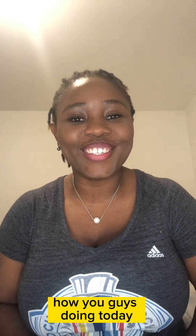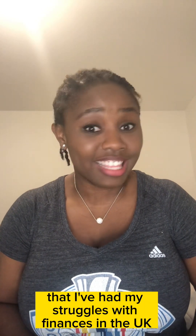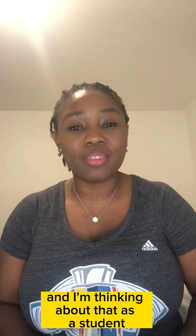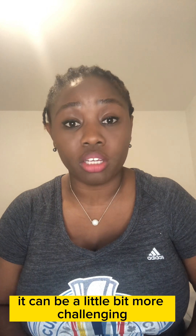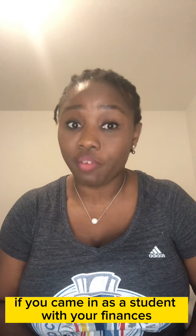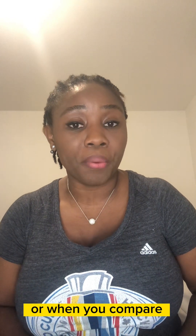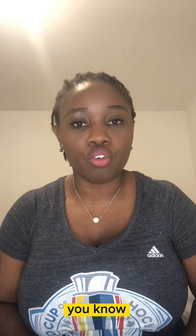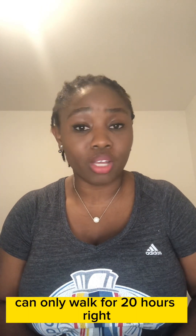Hey guys, hello! How are you doing today? I've had my struggles with finances in the UK, and as a student it can be a little bit more challenging. If you came in as a student, finances can be challenging for you compared to people who came in as a dependent or through other means.